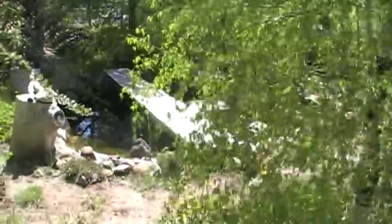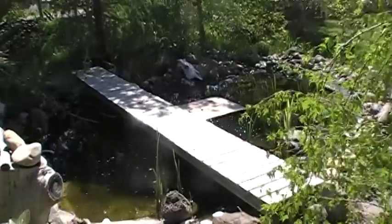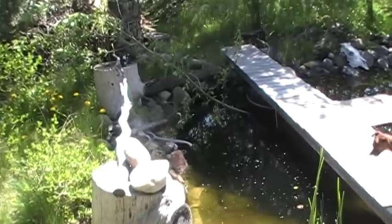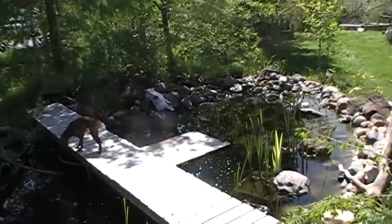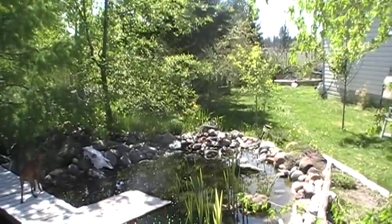As you can see, the foliage has not quite grown in yet. We're in June and everything's just starting to bud up now. Back there is the start of our raised gardens.